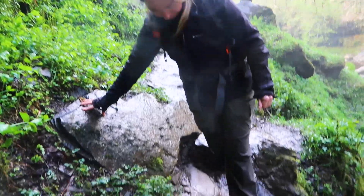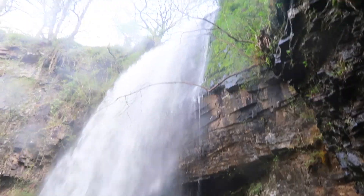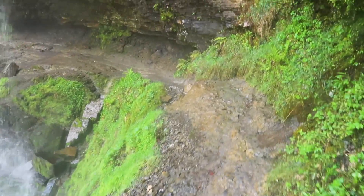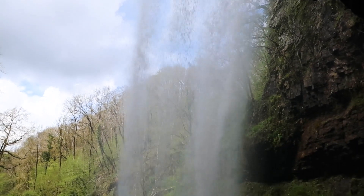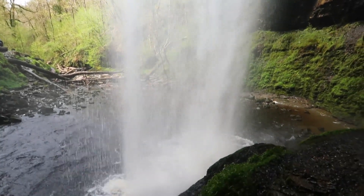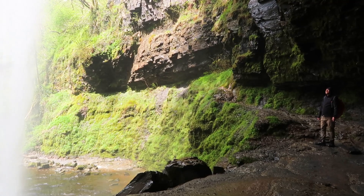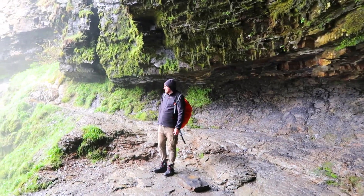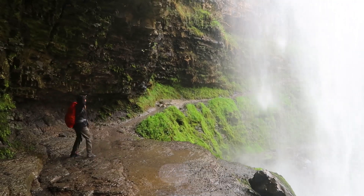We're about to go beyond another waterfall — it's slightly a bit wet. I love it, it's certainly refreshing. You can absolutely soak your face. It doesn't really get much better than this, does it? It's so cool. I love this cave, and it's just beautiful out there. Oh, it's brilliant.